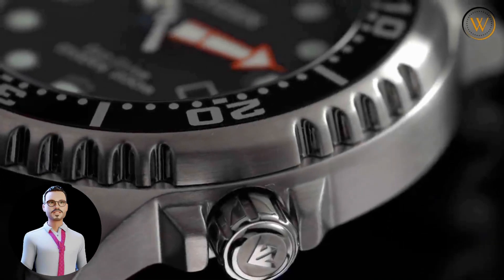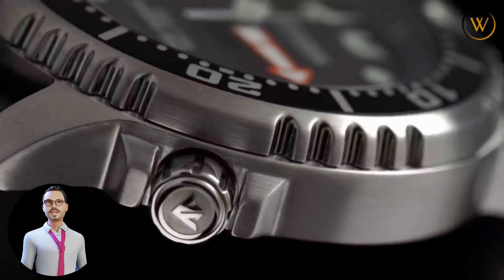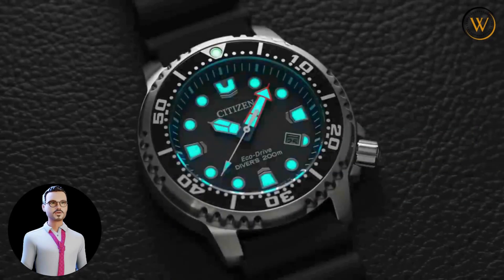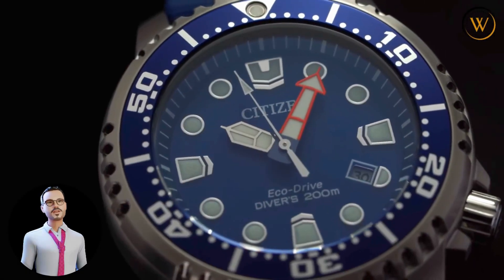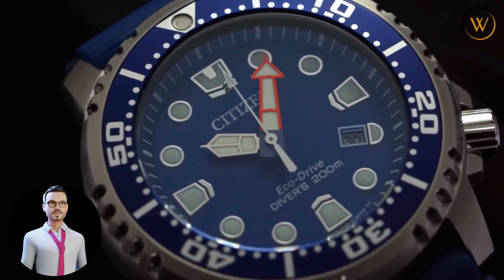One of the unique features of the Citizen BN0100-51E ProMaster Diver is its EcoDrive technology, which eliminates the need for battery replacements. However, the gears and gaskets of the watch should be replaced every two to three years, and this can be done by sending the watch to an authorized Citizen Service Center.